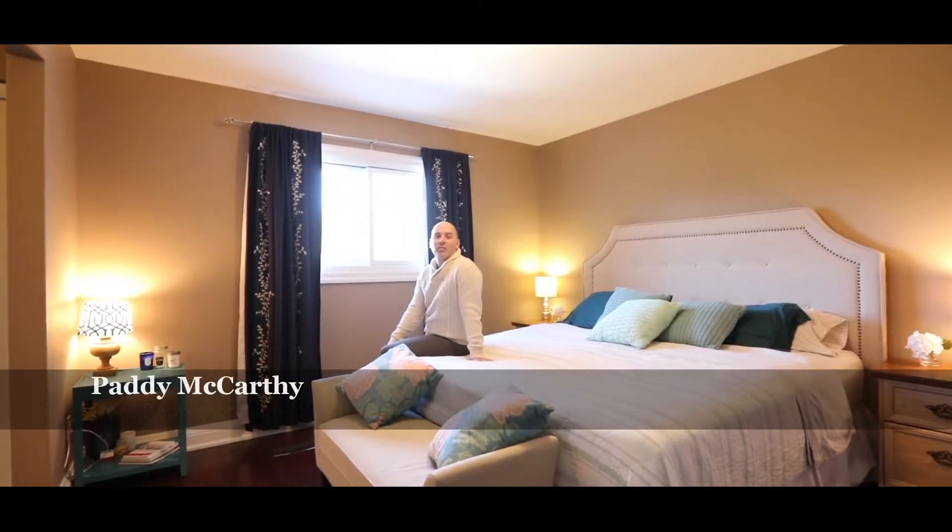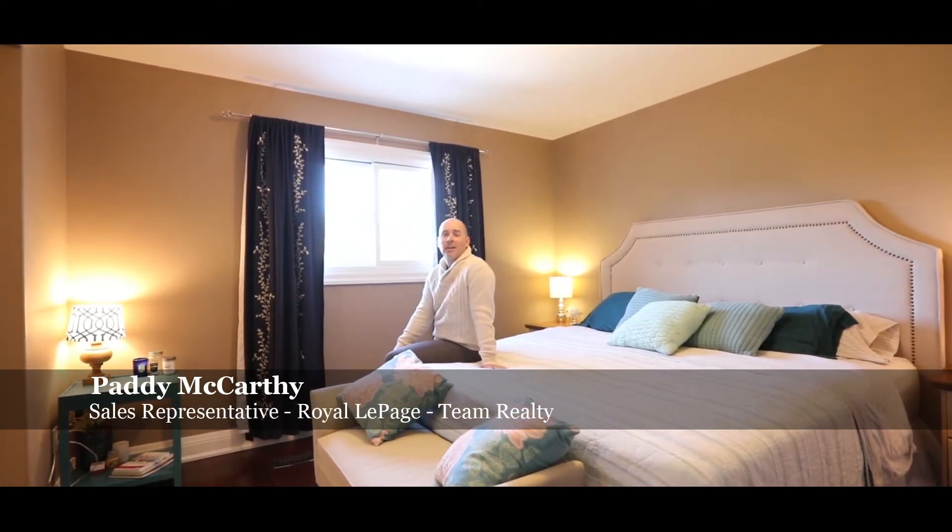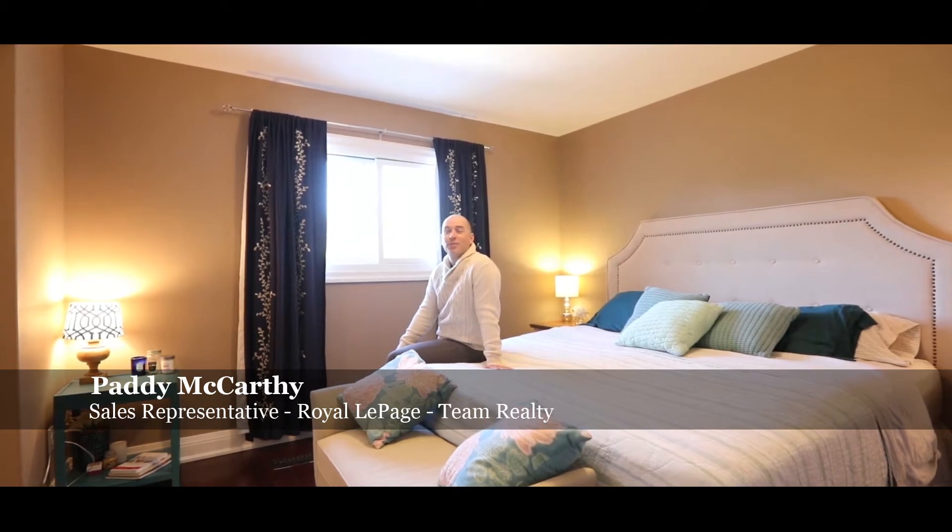Welcome to 2095 Dun Elm Street. Two bedrooms on the main floor and one in the basement. This house is perfect for singles, couples, and small families. I don't know many who wouldn't like this master bedroom. Check out the ensuite.